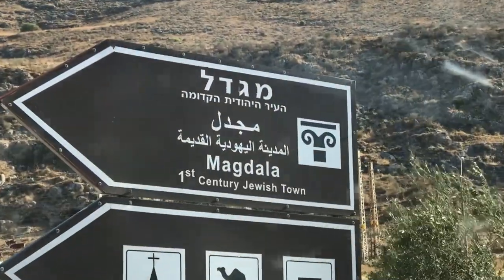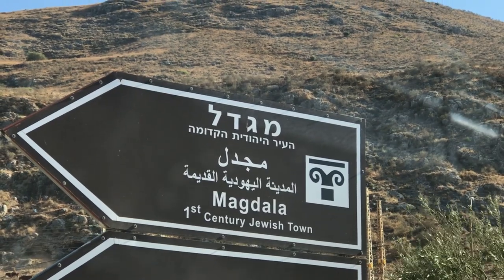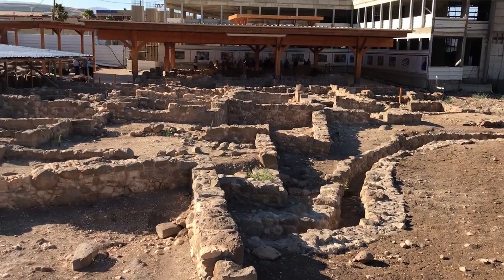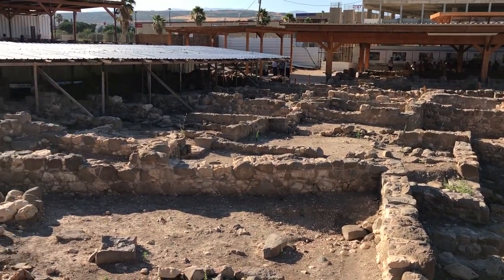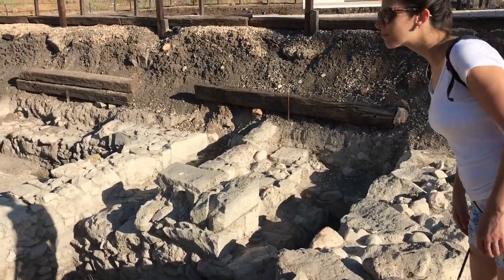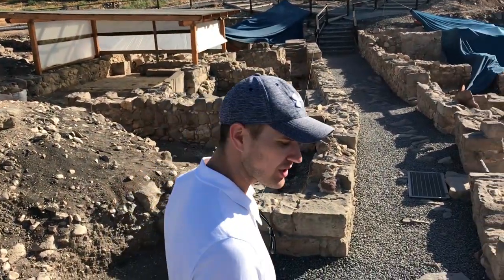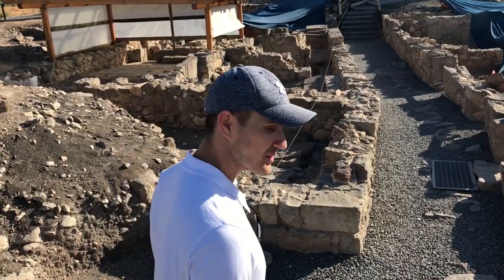Today we are visiting Magdala, the town of Mary Magdalene. Archaeologists have evidence that Magdala was, in fact, a town on the regularly traveled path to Capernaum, which Jesus and many others would have taken. A first-century Jewish town from the times of Jesus. That's right.